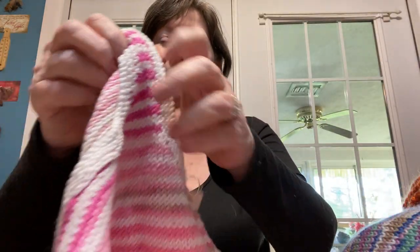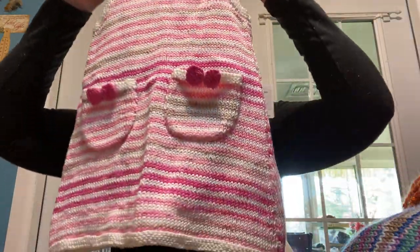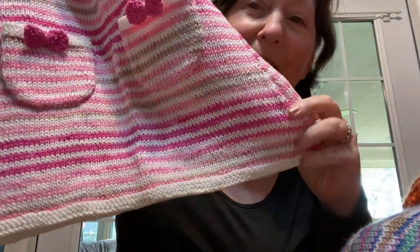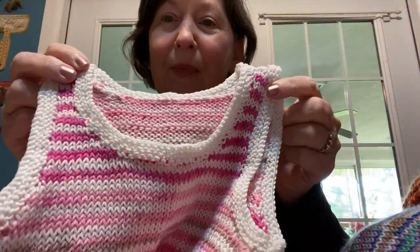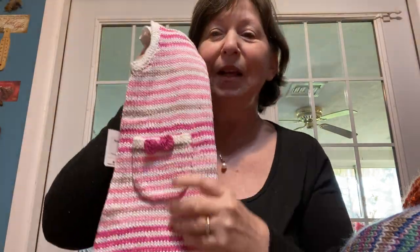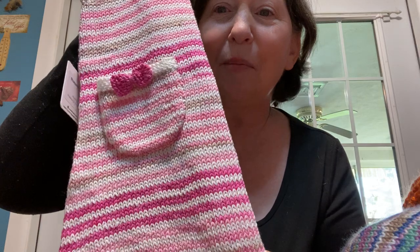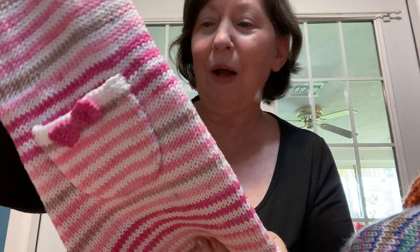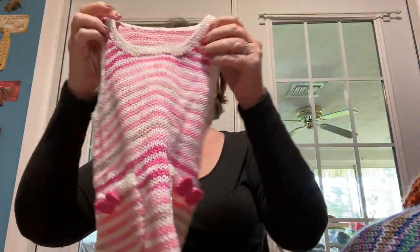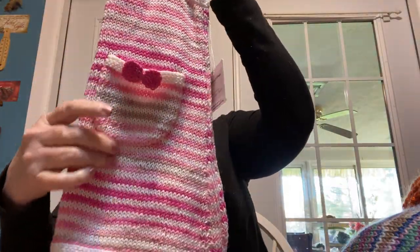This is the Rosamund Girls Dress. Look at those cute little pockets. There's the bottom — little garter stitch bottom and nice garter stitch edging. I think this is really cute. You can see this color: bright pink, light pink, white, and tan. Can't you imagine a cute little girl in this dress?